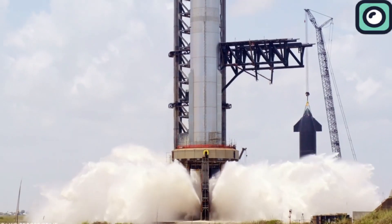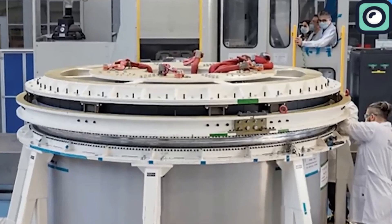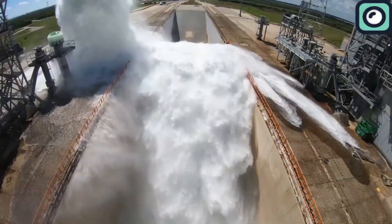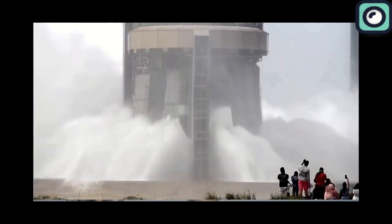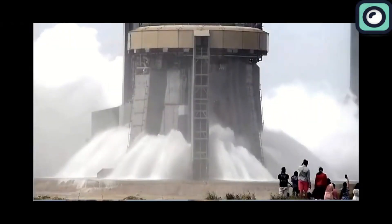After seeing the damage from the first launch, SpaceX decided to build a water deluge system for future launches to avoid similar problems. Comparing with NASA's system, which uses around 450,000 gallons of water to manage launch conditions for their rockets, shows how vital these systems are. SpaceX's new system aims to use about 350,000 gallons of water to protect the launch area and reduce the risk of damage.